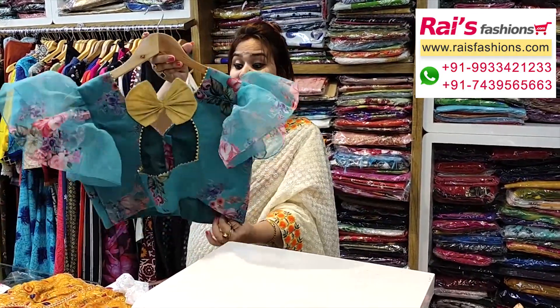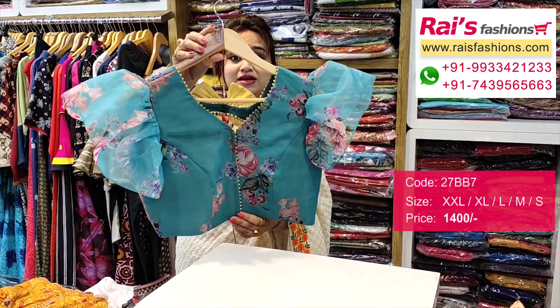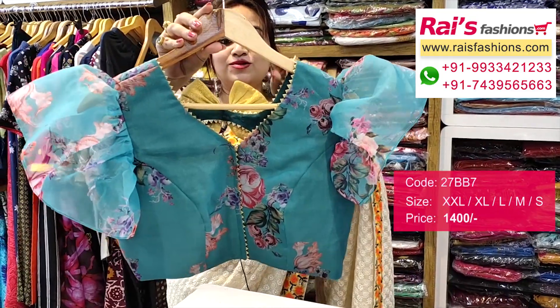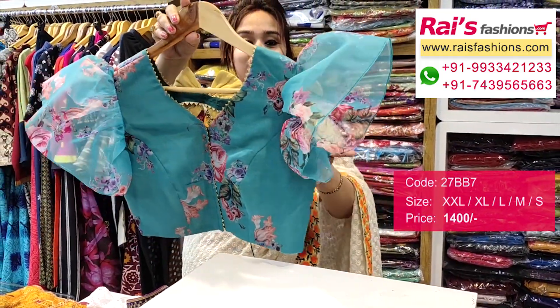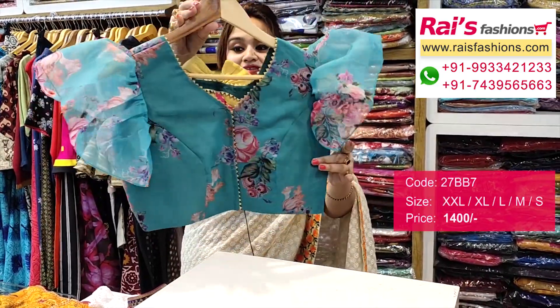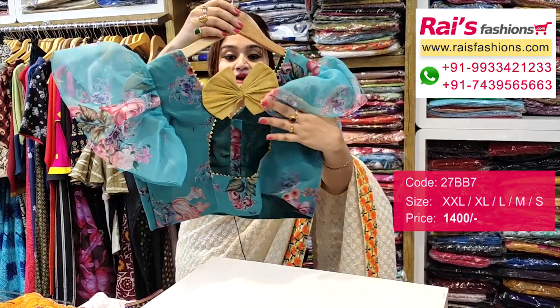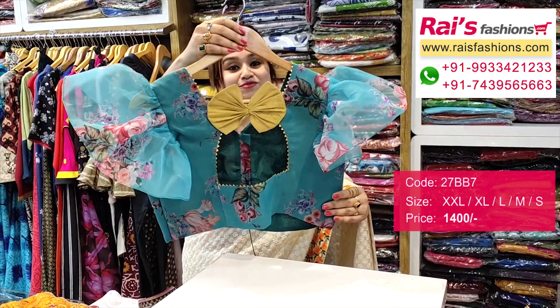This one is also a fully designed piece — premium quality organza with digital print, inside half cotton linings. Very smart and trendy looks. The neck portion has beautiful design work, sleeves portion with beautiful smart looks. Organza base with digital print and bow-like design. This is the back portion — fully designer piece, very beautiful and bright looks.